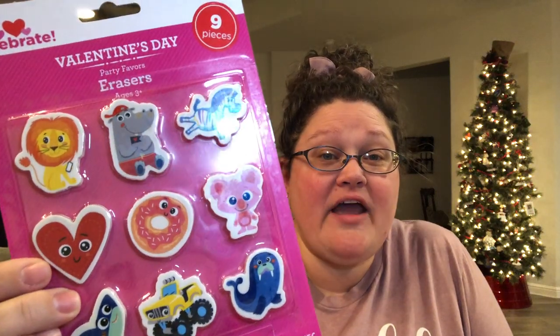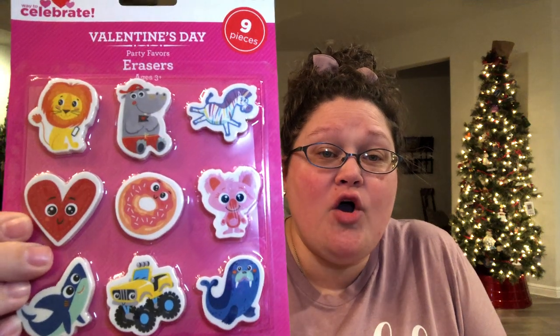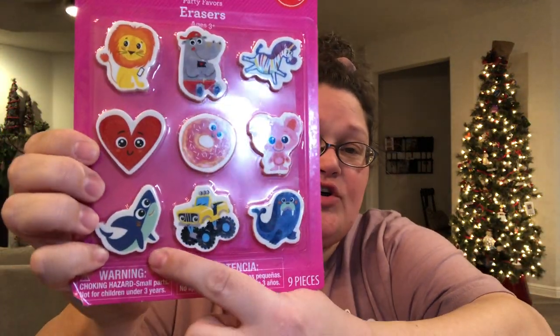The last thing I got at Walmart in the Valentine's Day section were these erasers for 98 cents. There are nine of them — they are absolutely adorable. It's a great variety of boy and girl erasers, but I really love this monster truck eraser and this shark eraser — it just screams boy. A lot of these items, especially at Valentine's Day, boy stuff is harder to find.